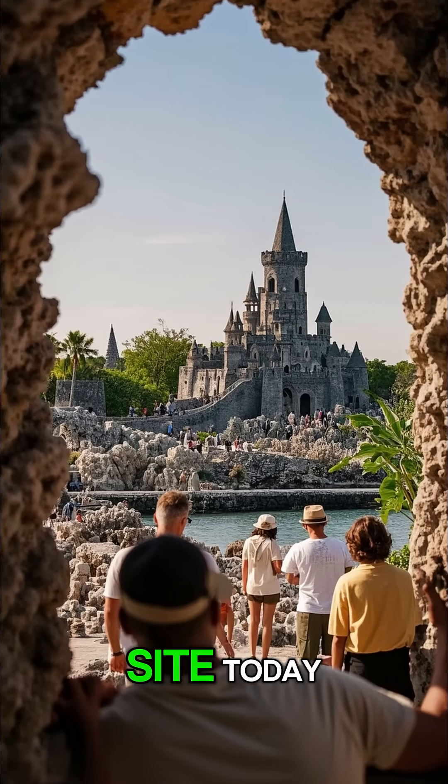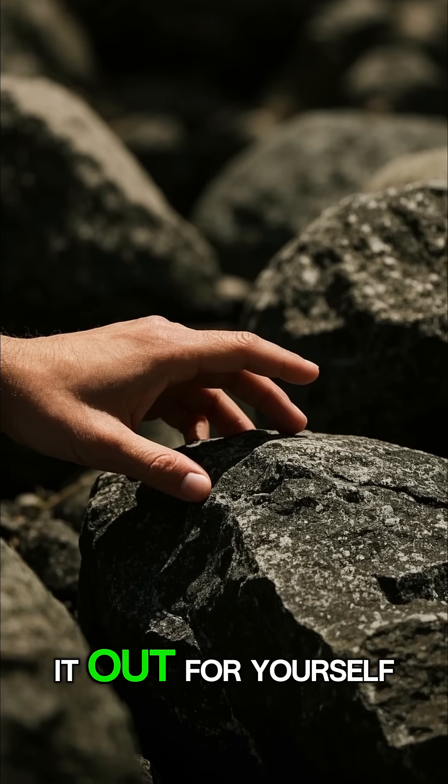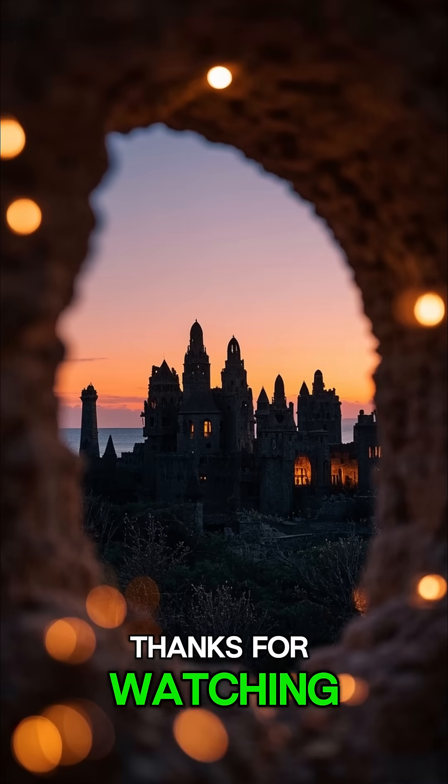But if you visit the site today, you can still see the rocks and try to figure it out for yourself. Thanks for watching.